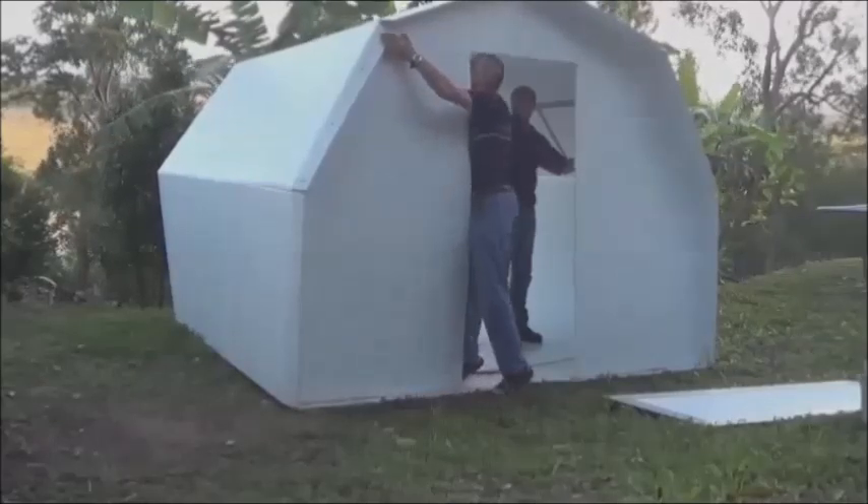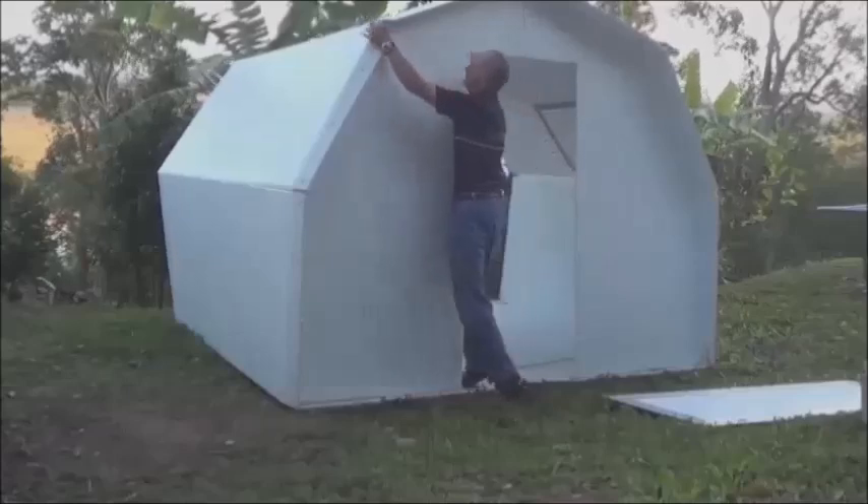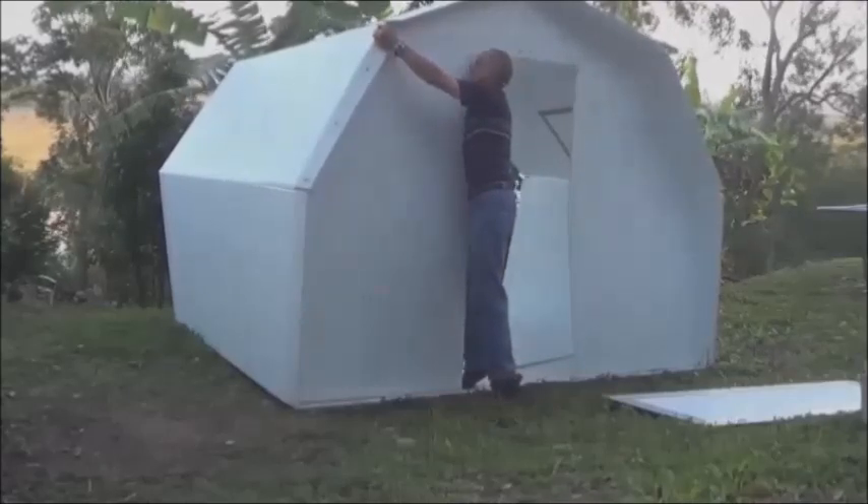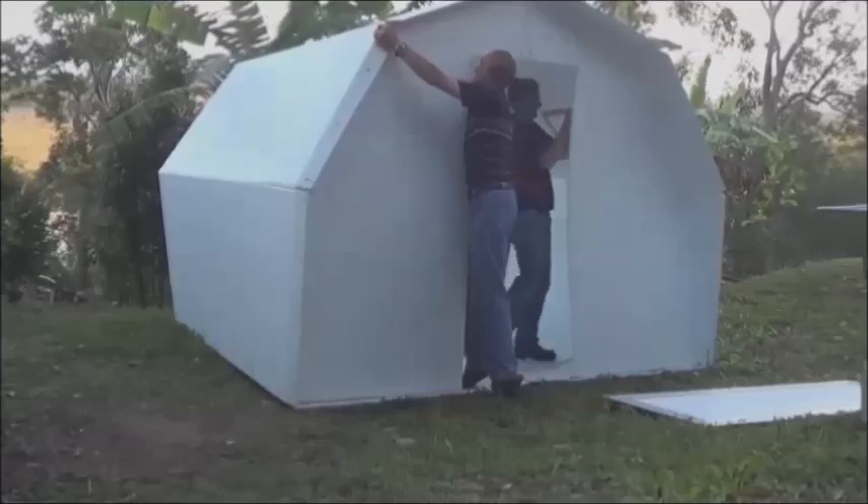The Pop Hut is durable enough to withstand long periods in harsh weather and can be rapidly taken down and folded for relocation as required. It is easily cleaned and stored away for redeployment many times over.